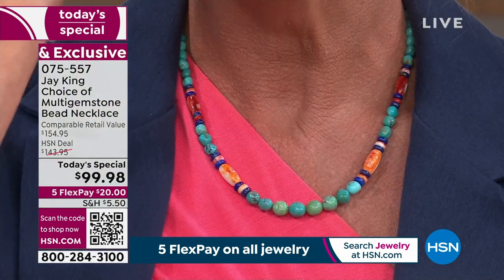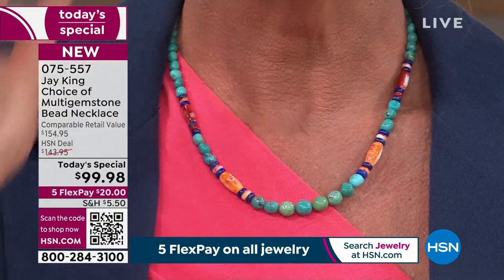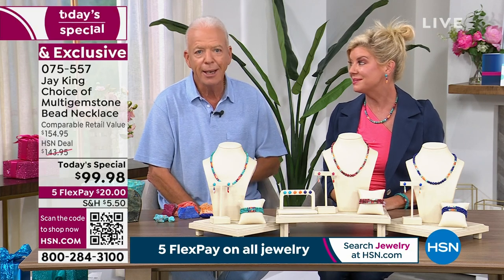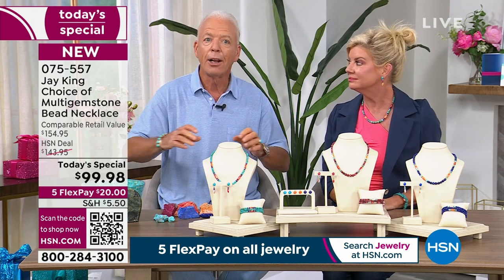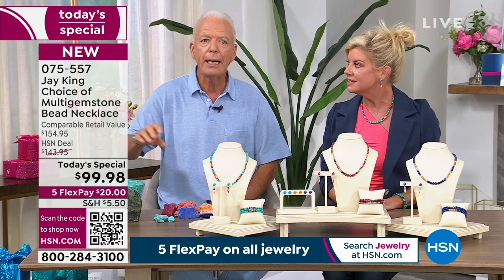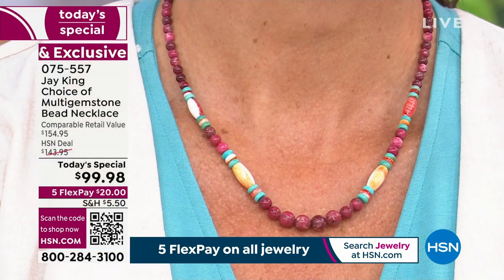A lot of people in the industry with me are saying the same thing — they've never seen this in their lifetime, where they're not seeing any rough turquoise come out of the ground. We're fortunate in that we live for turquoise — it's our number one material. I literally have hundreds, if not approaching a thousand different turquoises I've worked with during my career.